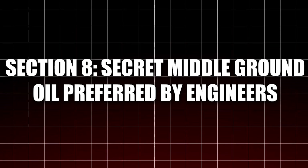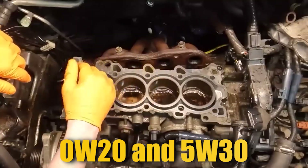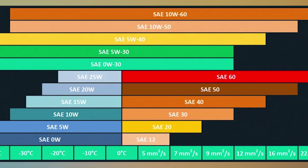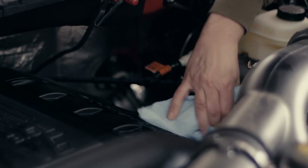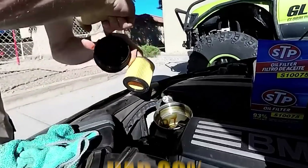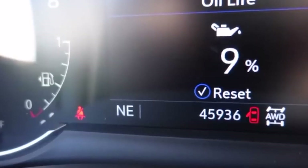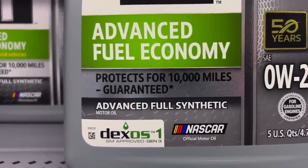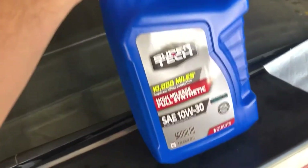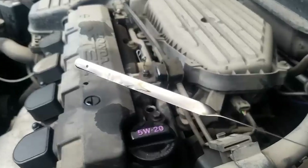Section 8: The Secret Middle Ground — Oil Preferred by Engineers. There's a sweet spot between 0W20 and 5W30 that many engineers quietly rely on during longevity testing: 0W30. This blend offers the cold-start performance of 0W20 while maintaining the high-temperature stability of 5W30. A 2019 study from Lubrizol's wear control division found that engines using 0W30 had 29% less wear than those using 0W20, with only a 0.3 MPG difference and nearly identical startup flow behavior. Many European manufacturers like Audi, BMW, and Volvo specify 0W30 as their standard oil. If you live in a colder climate but still drive aggressively or tow occasionally, 0W30 synthetic could be the perfect middle ground.